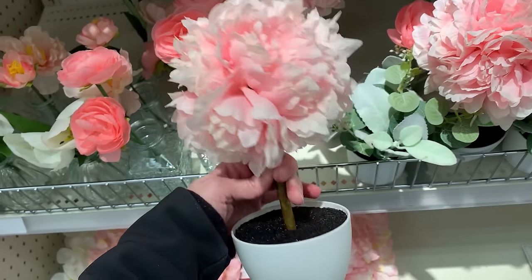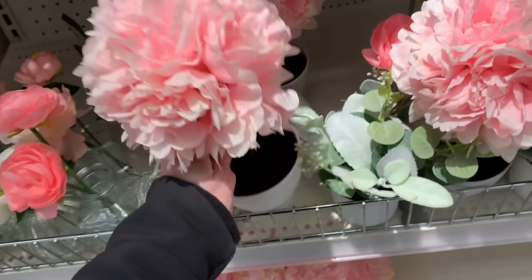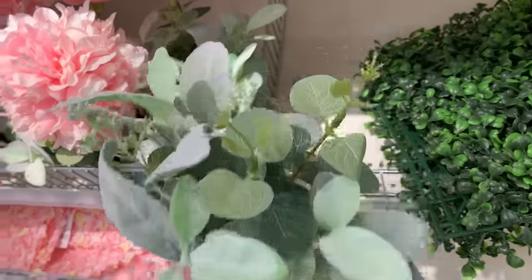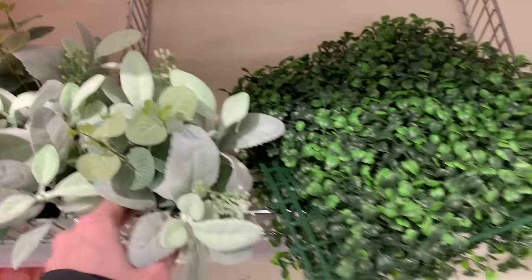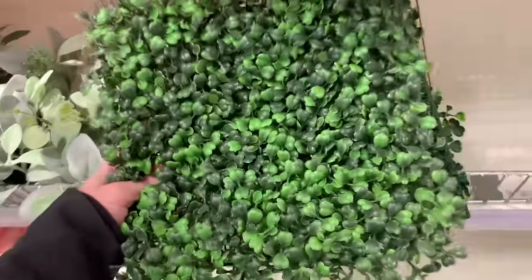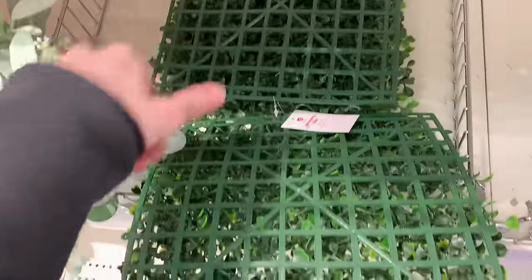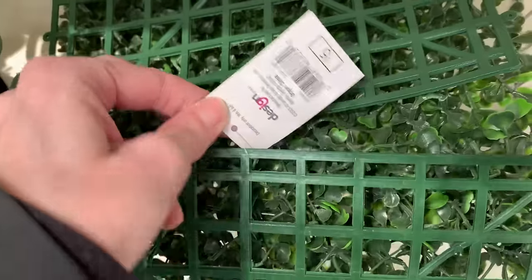They have some large topiaries with pink peonies priced at five. There's also kind of a greenery arrangement that looks like faux lamb's ear with eucalyptus in a plastic pot, priced at five. And look at these — they have faux boxwood tiles. I remember seeing them in the spring but I think they were sold individually — these are actually sets of two for five dollars. They might be nice to use as a base for a centerpiece or for some crafting projects.